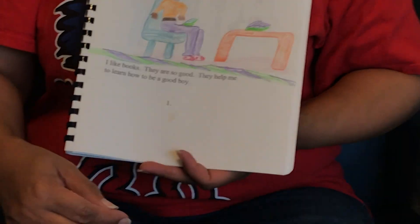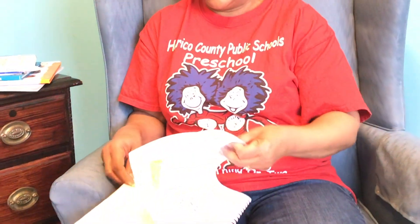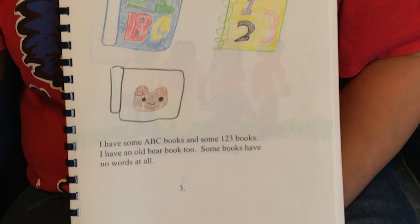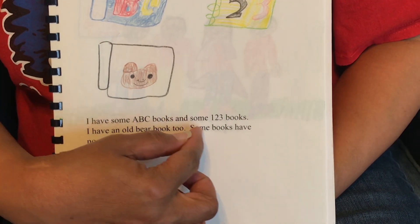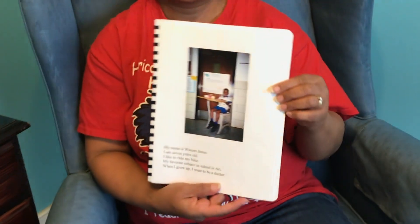There's his illustration on the first page. I'm going to turn to another special page. He has a picture of — that's right — those are letters. Then he has pictures of — that's right — there are numbers. And it says: 'I have some ABC books and some one-two-three books. I have an old bear book too. Some books have no words at all.' And I just wanted to show you a picture of him — he was in first grade. There's the end of his story.